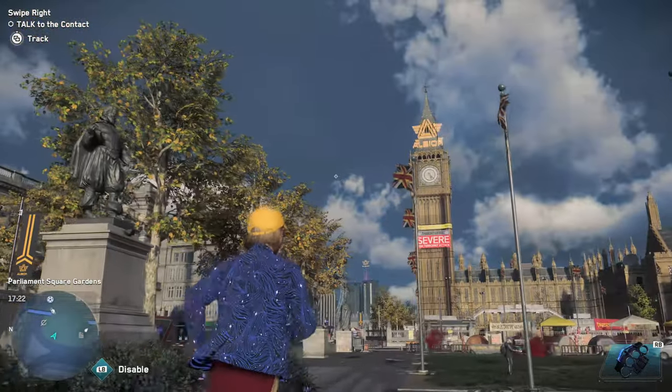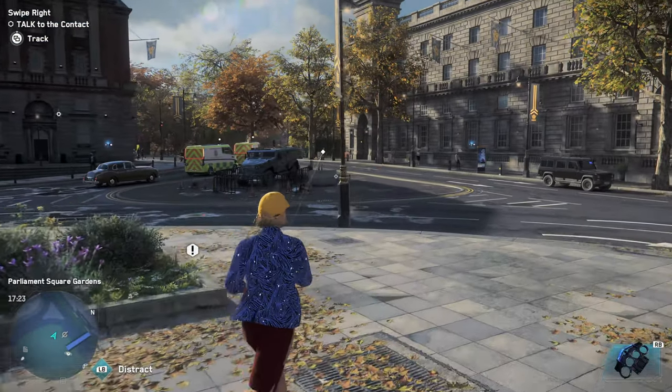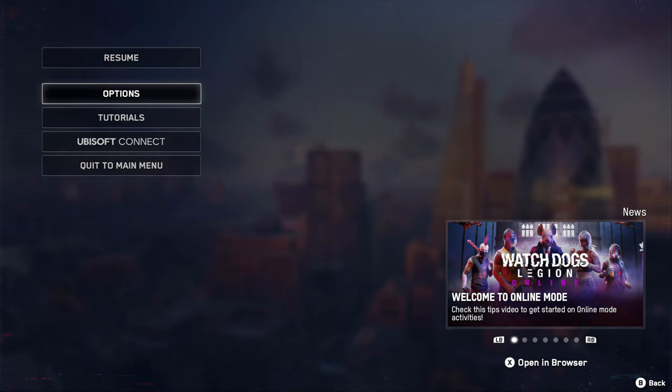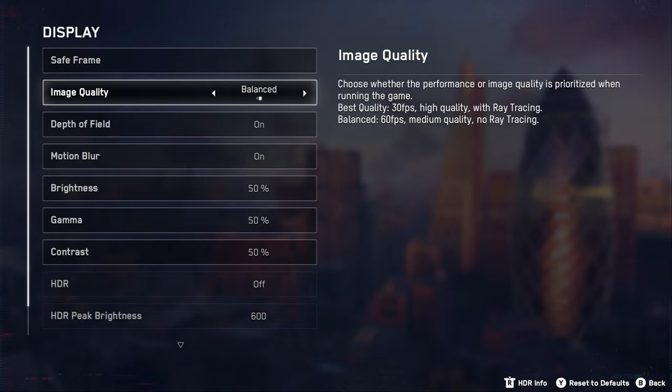And now we can finally enjoy that with a great level of fluidity. There's HDR support, and two options we'll be talking about, but we're mostly focused on showing off the 60 FPS. So what do we get? 4K resolution — best quality is 30 FPS with high quality visual assets and ray tracing. Balanced is 60 FPS, medium quality, no ray tracing.